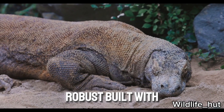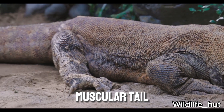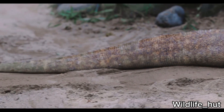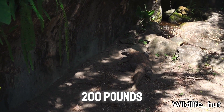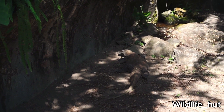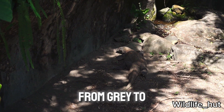They have a robust build with strong limbs and a strong muscular tail. Komodos can grow to an average length of 10 feet and weigh around 200 pounds. They have a rough, scaly skin that ranges in color from gray to brown.